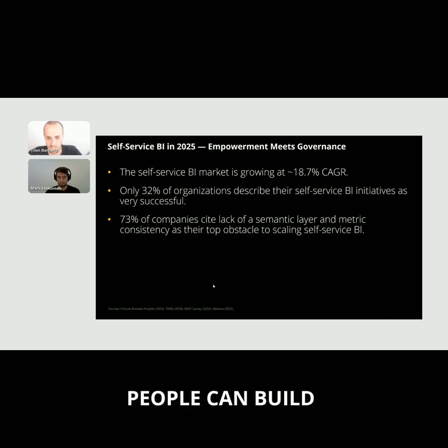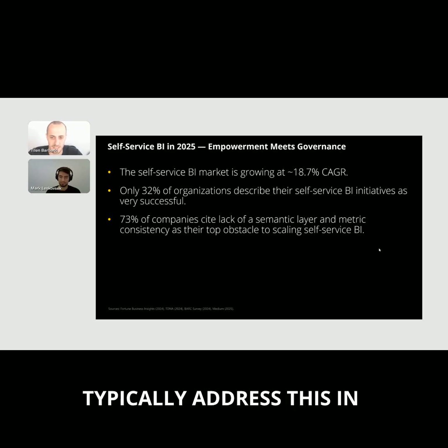In other words, people can build dashboards, but they can't always trust that revenue or margin means the same thing across departments. Mark, maybe one question for you — I'm sure you have some insights from working with users on a daily basis. How do they typically address this in 2025?